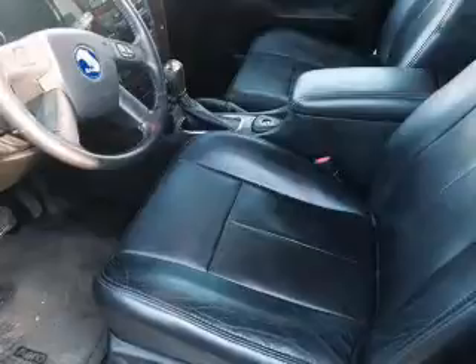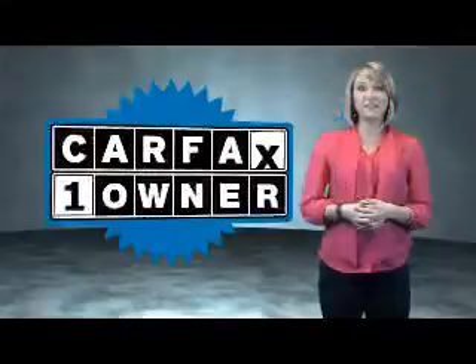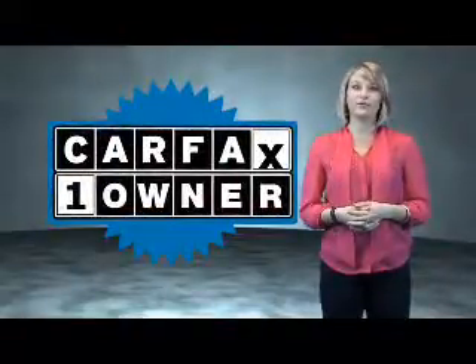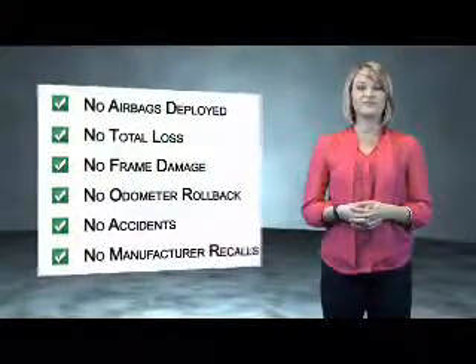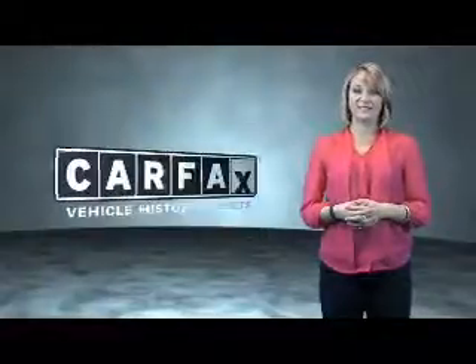Rest easy knowing this vehicle comes with a Carfax Vehicle History Report from Carfax, the most trusted provider of vehicle history information. Great quality at a great price. Call or click to contact us today. This is a Carfax One Owner Vehicle, which qualifies for the Carfax Buyback Guarantee. Be sure to find a complimentary copy of the Carfax Vehicle History Report online or contact the dealership.